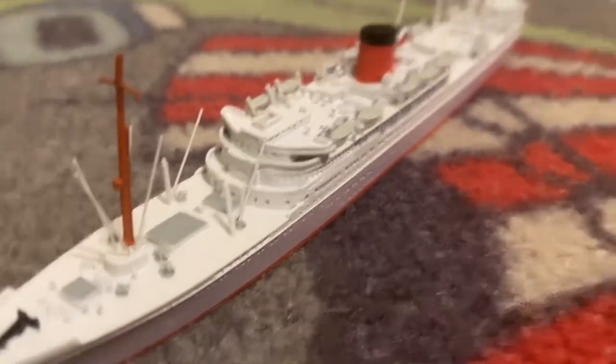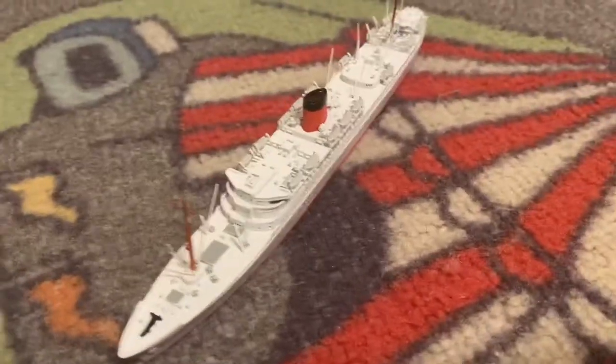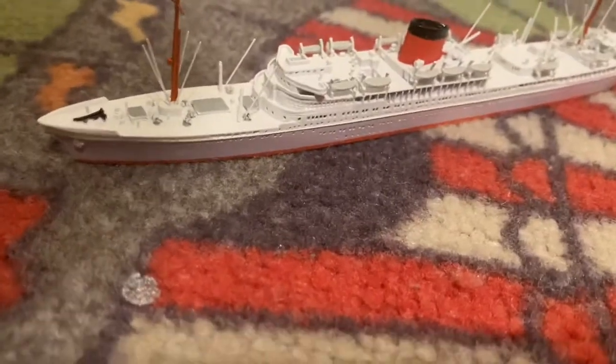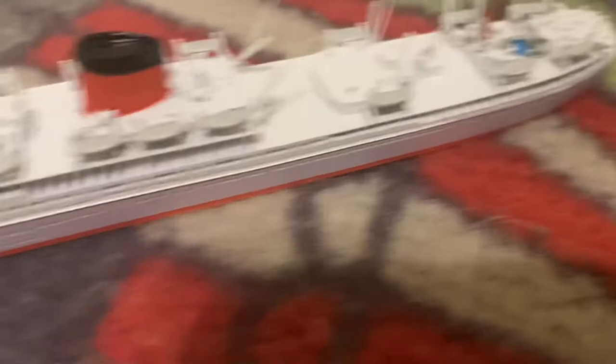This is actually a really detailed ship. I don't know if it's the largest in my collection, because the Grand Prinzessin is around the same size. But due to its tallness, the Grand Prinzessin is still the biggest.